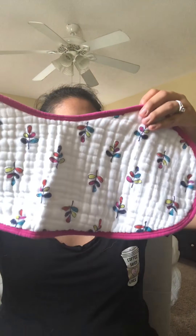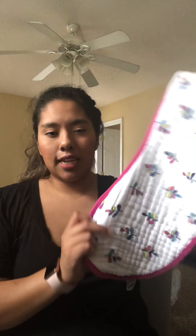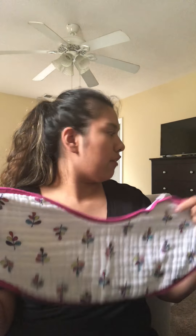The other ones are the Aden and Anais — I believe I could be pronouncing that wrong — but it's the same concept: soft, with a pretty print. I know these run a little bit pricier at Target, but if you keep a close eye on them, you can actually find these at TJ Maxx and HomeGoods for $7 to $9 for a pack of two. So that was really, really great. Like I said, they're multi-useful — you can use them as a burp cloth or anything.